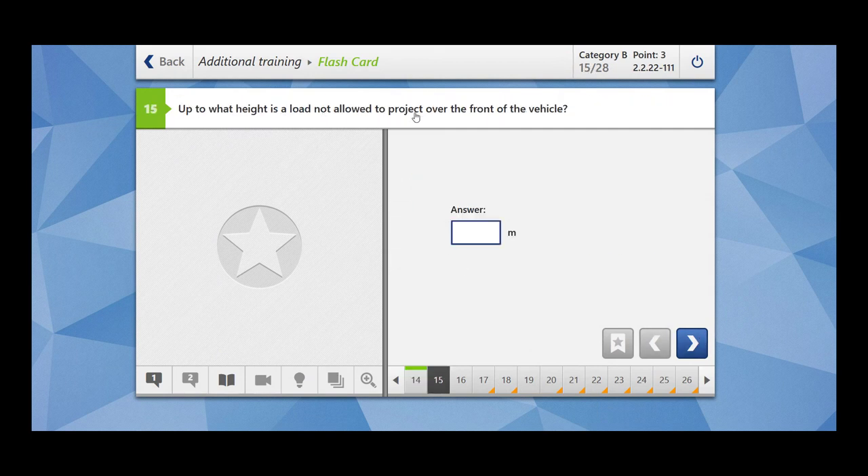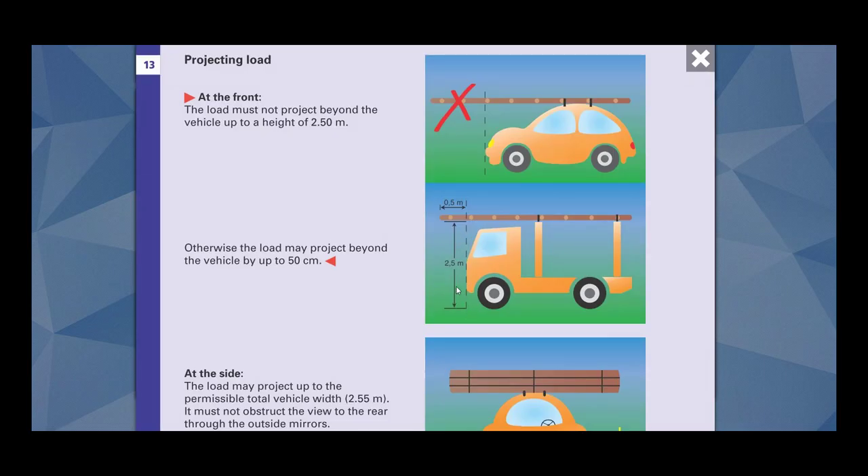Up to what height is load not allowed to project over the front of the vehicle? Up to a height of 2.5 meter. Load must not project beyond the vehicle up to a height of 2.5 meter.